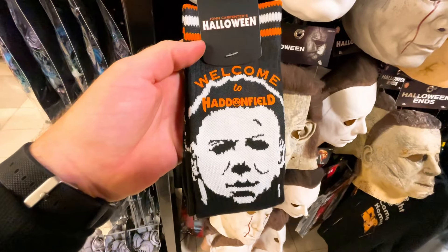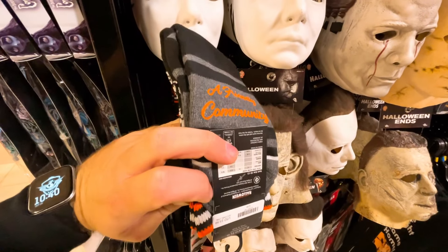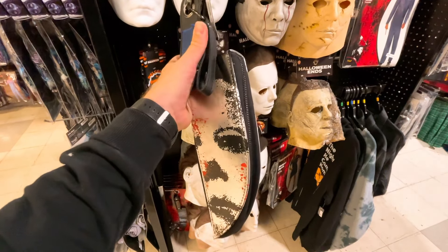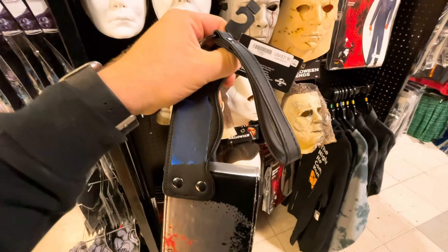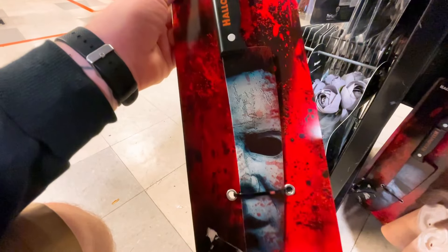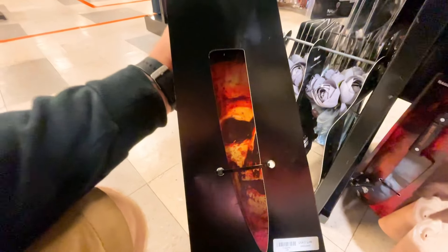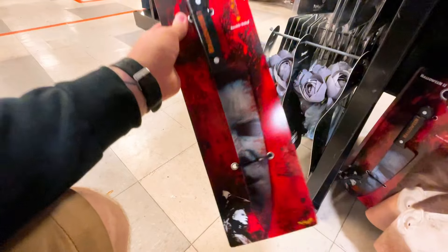Here we have Welcome to Haddonfield socks — $9.99, and it says 'a friendly community.' There's a Michael Myers purse with his face and some blood splatter. You can put your keys or wallet in it. The back side is chrome and it's from Halloween II — $21.99. Here we have a knife from Halloween II with his face on the blade and Halloween II on the handle. It's double-sided — the other side has a skull and pumpkin. It's $12.99. I like the fact that it's got his face on the blade.